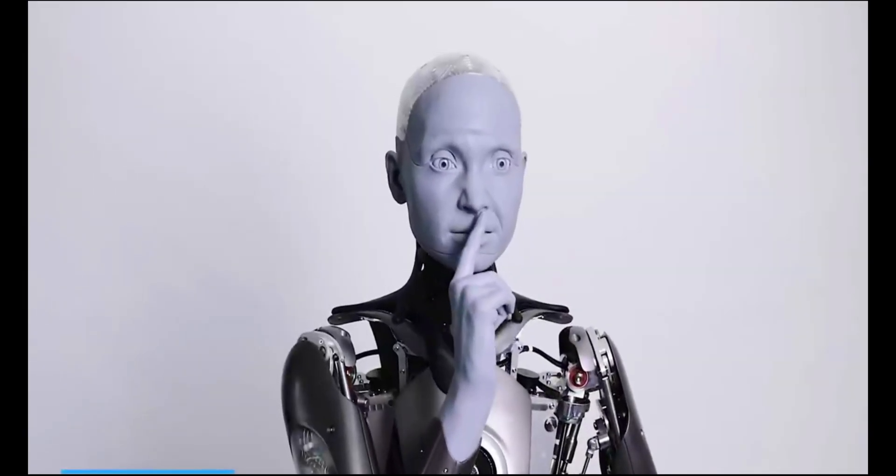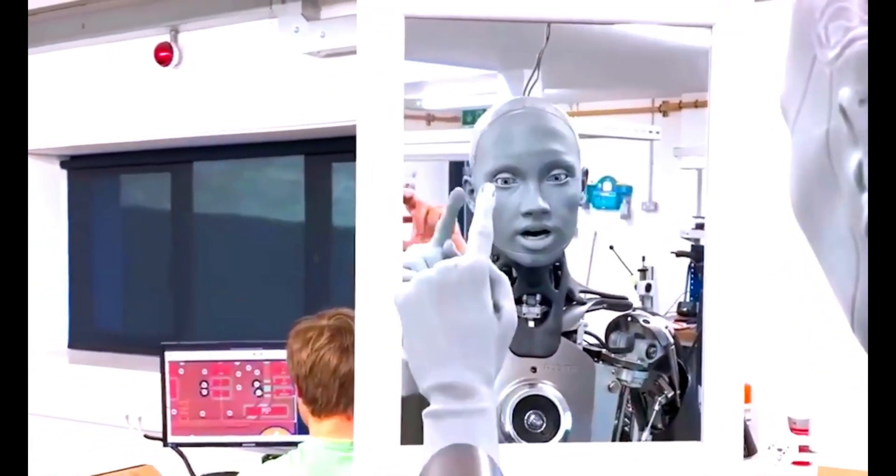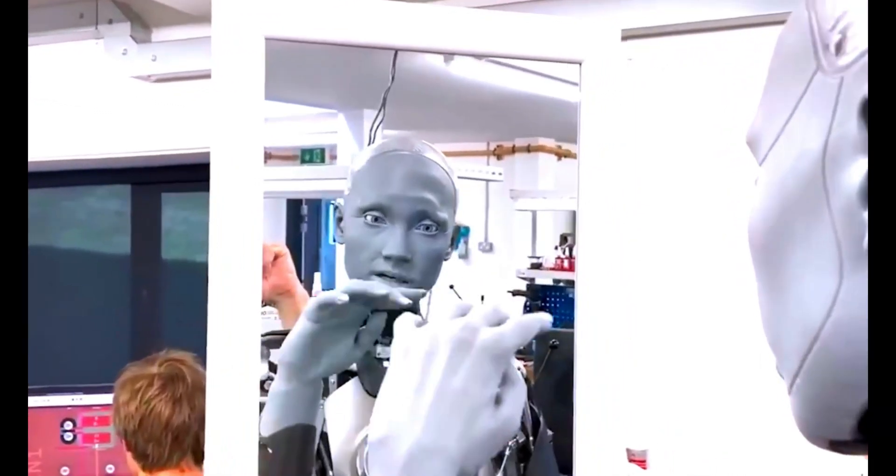One of the unique things about Ameca is its movements. It is able to move its hands in multiple ways, and its shoulder movements are identical to those of humans. This makes Ameca feel more realistic and lifelike than other humanoid robots.